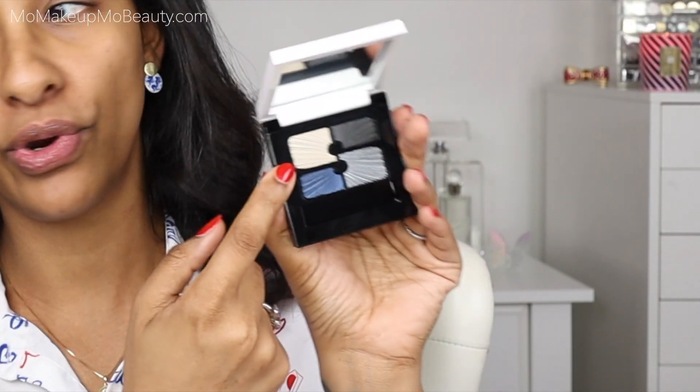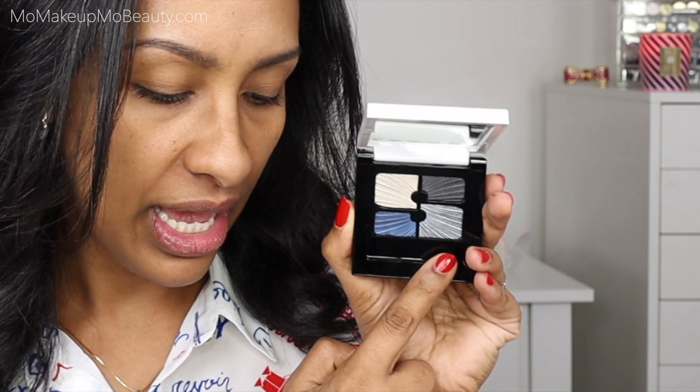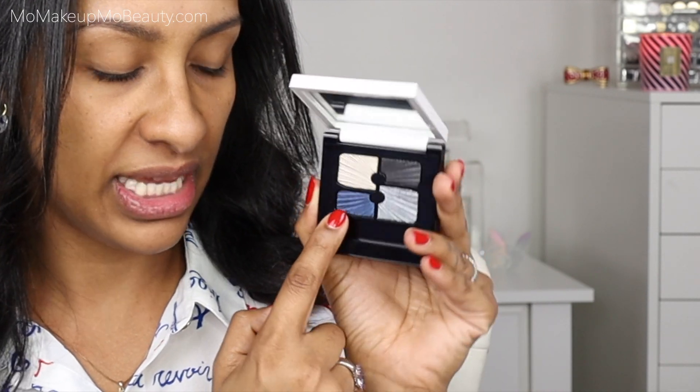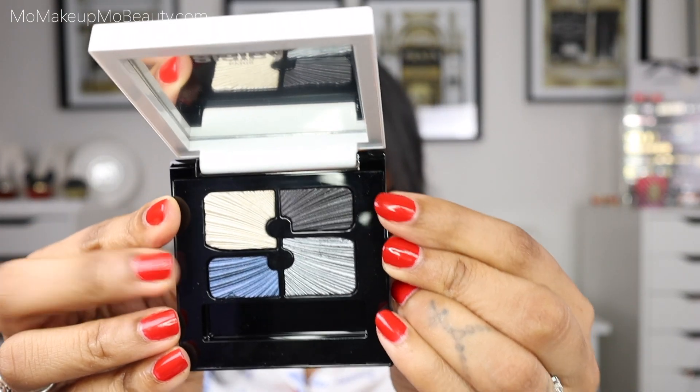For this eyeshadow quartet they have a variation of two: this one is in Mystery, which is the blue one, and the other one is in Dream, which is a really pretty pink and brown. The Dream one really spoke to me but it's sold out on Beautylish, so I love blue eyeshadow — I thought it was perfect. The Mystery includes a pearl ivory, a gunmetal gray, a denim blue, and a matte black. Doesn't the matte black look kind of like a gray too right there? We will see.